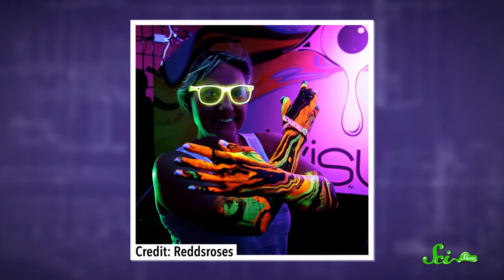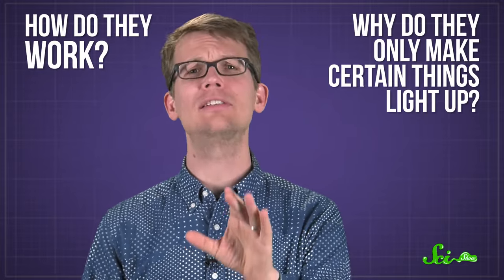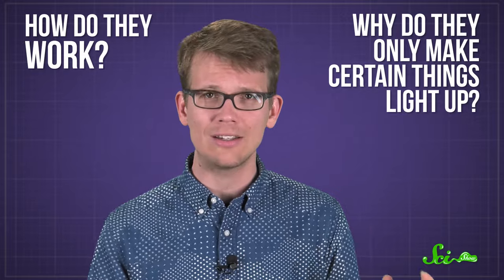Whether it was at a club, or an amusement park, or a college dorm room, you have probably seen them before. Black lights, with their eerie purple light that make your buddy's teeth glow in a really unnerving way — also yours, by the way — and show off every little stain on your white t-shirt. Black lights can be both fun and useful, but how do they work, and why do they only make certain things light up with that classic radioactive-looking glow?